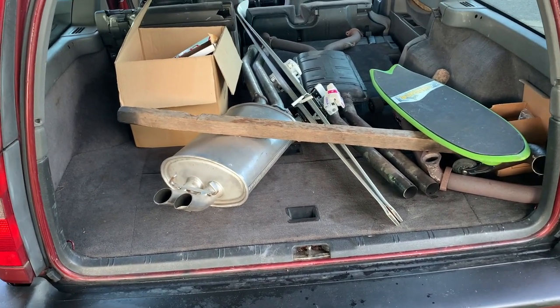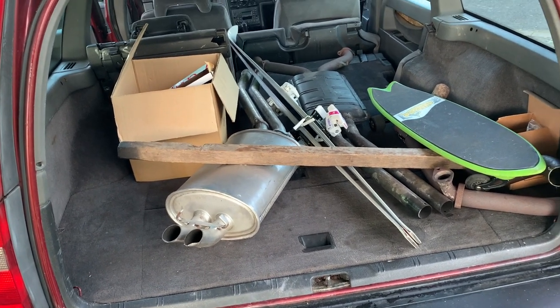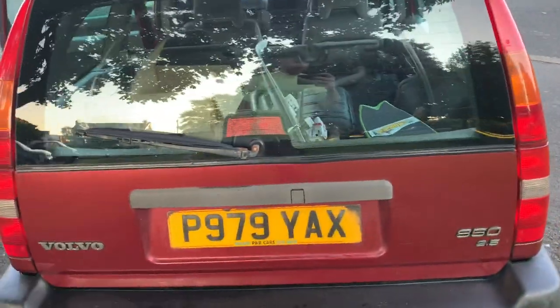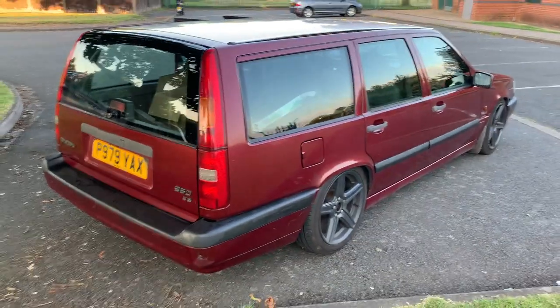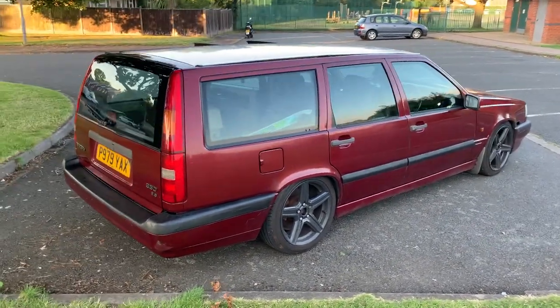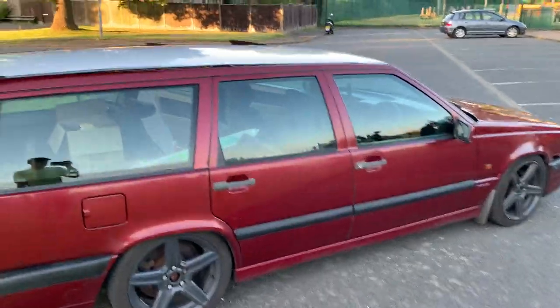There's no exhaust pipe on this car - it is extremely loud. You'll see that I've scrounged some parts - does a Mercedes-Benz 500SL exhaust pipe fit on a Volvo 850? Tune in to the next video to find out. What we have is a running, driving, MOT'd 850 that looks the part.